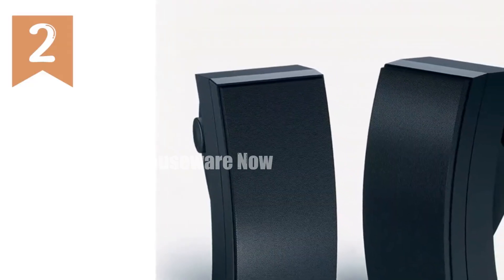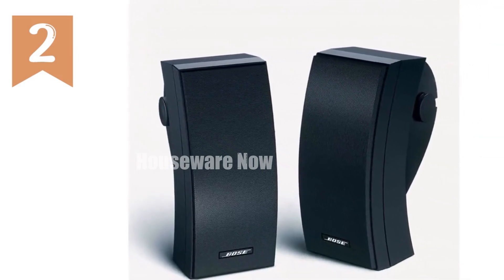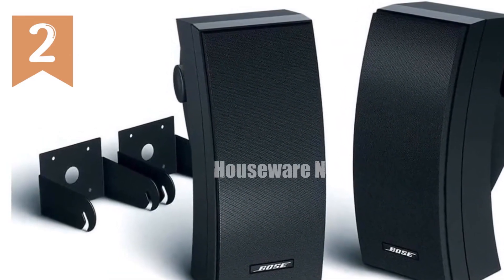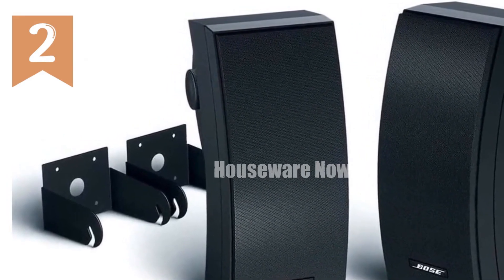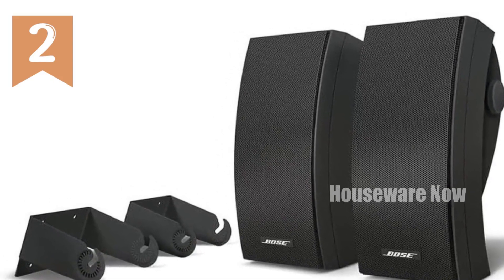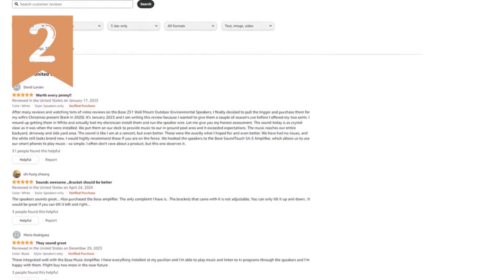Introducing the Bose 251 Environmental Outdoor Speakers. Experience balanced stereo sound over a wider area than conventional speakers. These tough speakers are designed to withstand extreme weather conditions and feature an articulated array speaker designed for clearer sound, a weather-resistant and water-resistant casing, and a mineral and glass-filled polypropylene cabinet. Enjoy Bose-quality sound with the 251 outdoor stereo speakers.